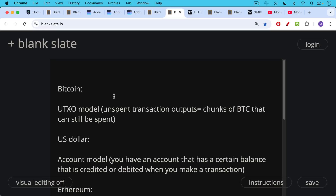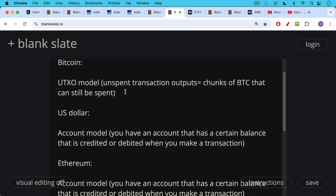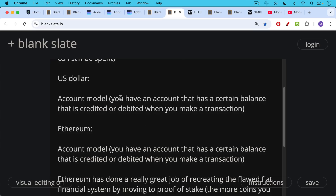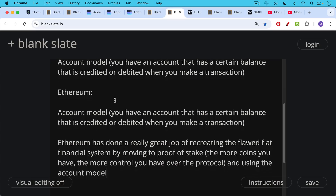By contrast, almost everything else in the world uses the account model. When you have a bank account with US dollars, you're using the account model — you have an account with a certain balance that's credited or debited when you make a transaction. This is the same model that Ethereum chose to use — a very bad design choice — where you have a balance and everything goes through that balance. This can leak a tremendous amount of privacy. If you're doing Ethereum transactions, NFTs, etc., it's very easy to link people because of this account model.